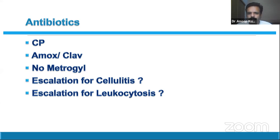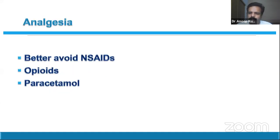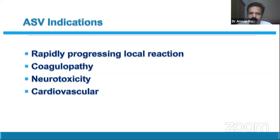Another common mistake is escalating antibiotics when the leukocyte count is elevated — leukocytosis is itself a sign of envenomation, not infection. Always avoid NSAIDs as they can aggravate kidney injury. Opioids can be used liberally for severe pain. The patient I am currently treating is on patient-controlled analgesia because of excruciating pain even at maximum doses of tramadol and paracetamol.